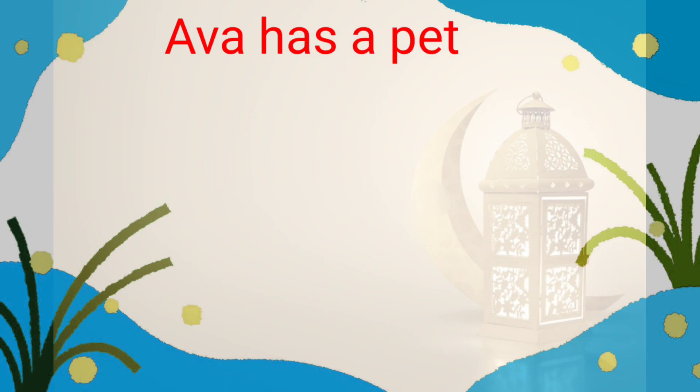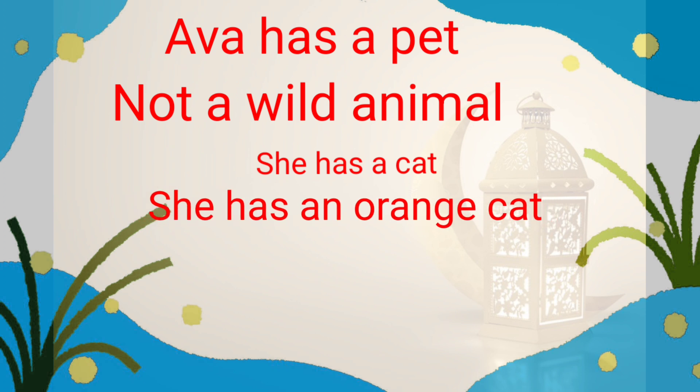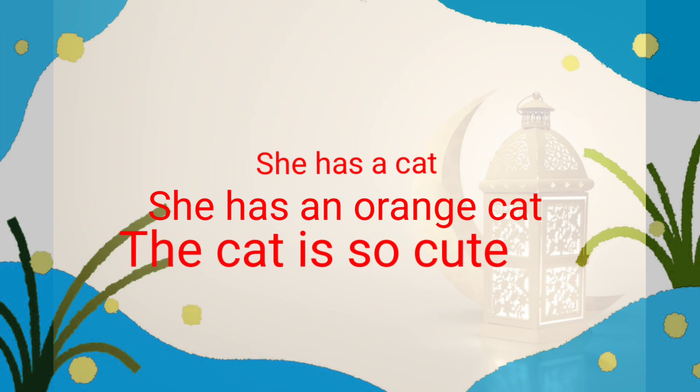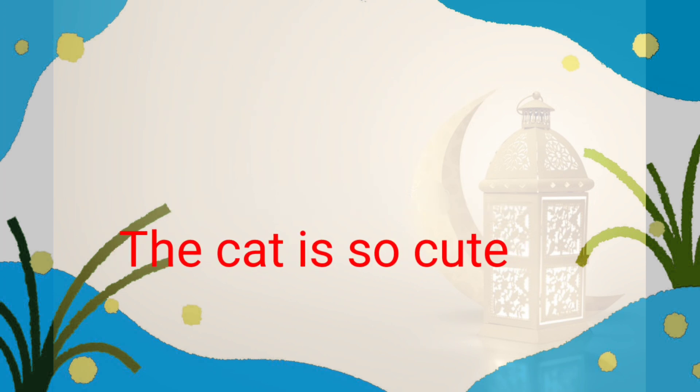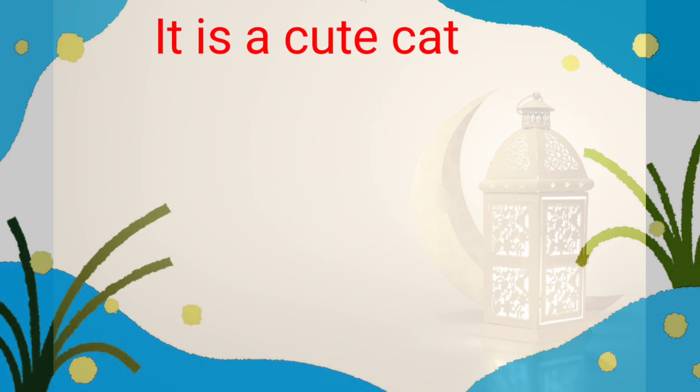Ava has a pet. Not a wild animal, a pet. She has a cat. She has an orange cat. The cat is so cute. It is a cute cat.